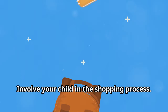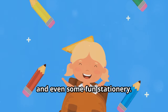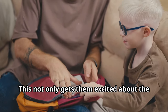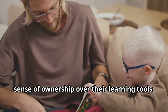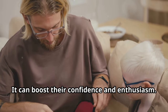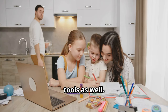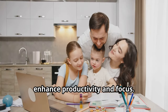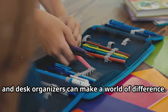Involve your child in the shopping process — let them choose their backpacks, lunchboxes, and even some fun stationery. This makes them feel more connected to their school experience, gets them excited about the new school year, and gives them a sense of ownership over their learning tools. It can boost their confidence and enthusiasm. Consider investing in some organizational tools as well — a well-organized study space can greatly enhance productivity and focus.